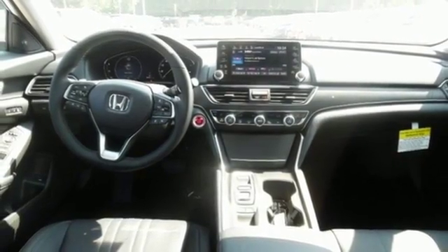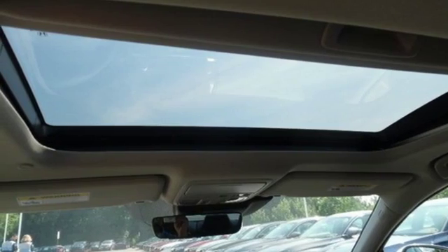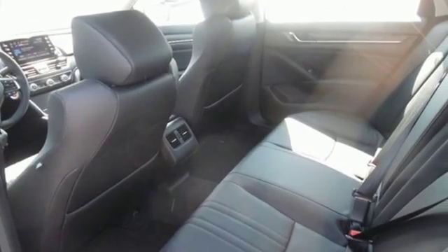Apple CarPlay, Android Auto, Dual Zone Climate Control, Intercooled Turbo Inline 4-cylinder Engine, Express Open and Close Sliding and Tilting Sunroof, Adaptive Suspension and Automatic Transmission.